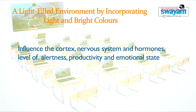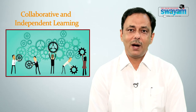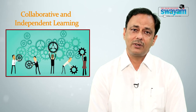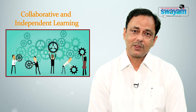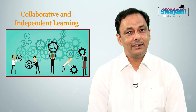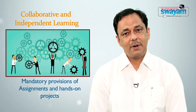The fifth component is collaborative and independent learning. Open, flexible, and mobile spaces are required in the 21st century classroom where multiple learning activities take place to share, collaborate, and create. The main characteristics of 21st century pedagogy include problem-based learning, cooperative learning, peer teaching, co-teaching, etc. Essential provisions include assignments and hands-on projects based on team collaboration.